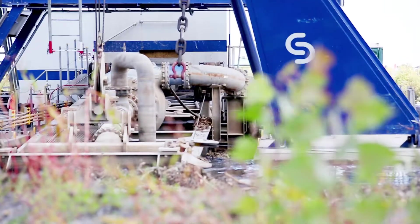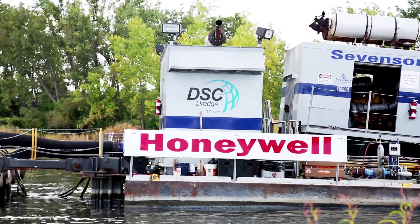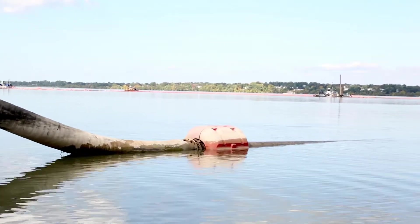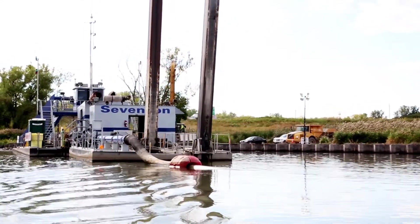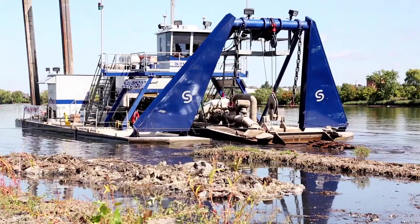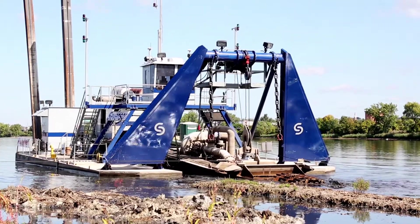The dredging process runs six days a week, 24 hours a day. We are implementing the cleanup under supervision of the New York State Department of Environmental Conservation. During the project we're removing about 2 million cubic yards of material. Honeywell expects to complete dredging by the end of 2014 — a year ahead of schedule.